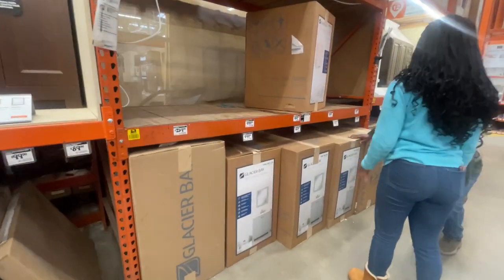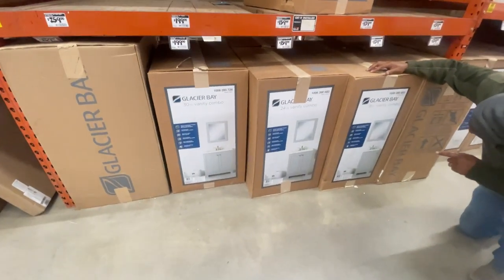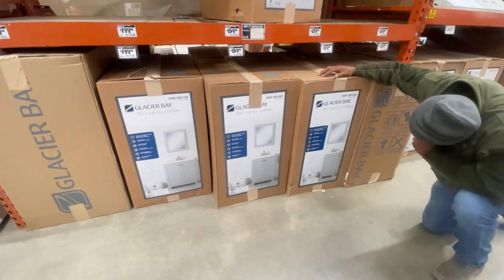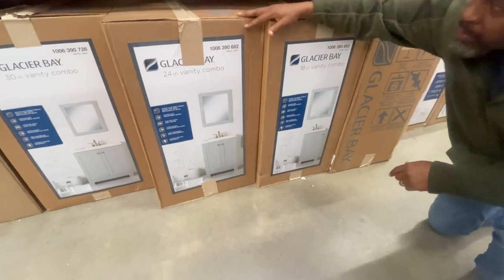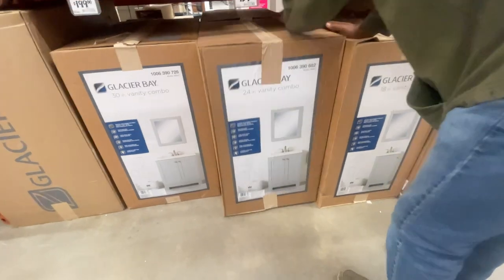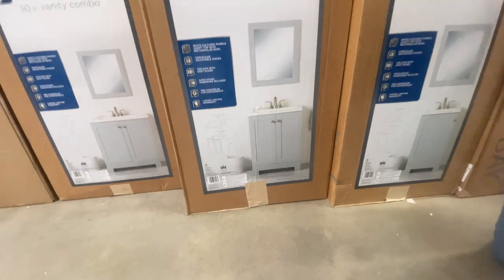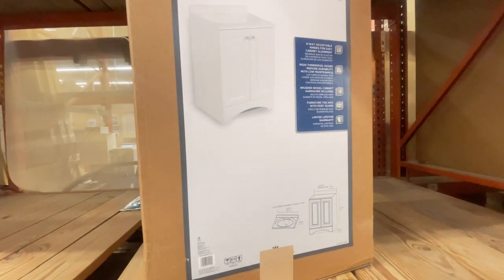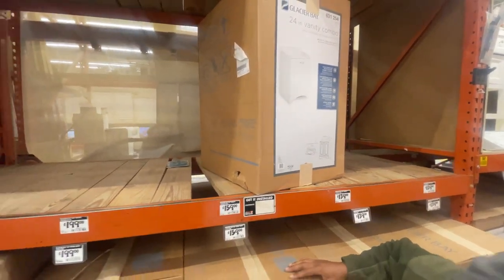We also have to do a vanity as well. This one has a white top with gray. I think we're kind of looking at something like that, but I kind of like the one that has the feet versus this one that has the curve. Let me know what y'all think.